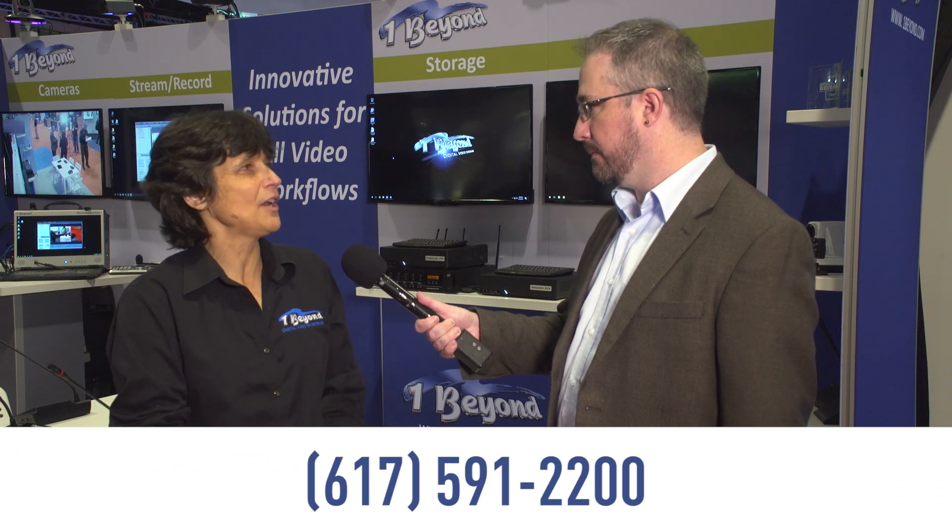That was a really great demo. This is quite a system you've got here. Where could interested parties go to find out more information? We'd love you to visit our website. It's onebeyond.com — the numeral one, b-e-y-o-n-d dot com. Or email us at sales@onebeyond.com or call 617-591-2200. I want to thank you for your time and the demo, and I wish you guys the best of luck. Thanks a lot. Hope to see you next year.